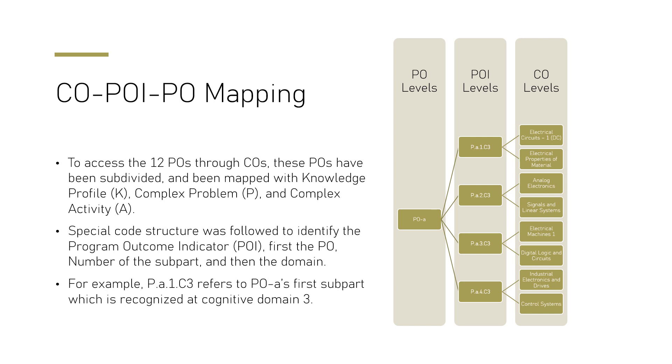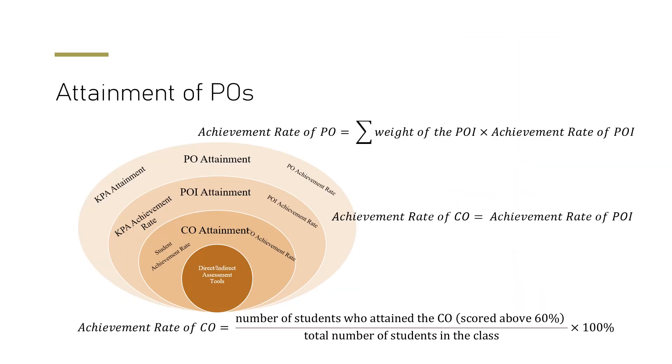Since one PEO cannot be achieved by a single course, we split the PEOs into sections called Program Outcome Indicators (POIs). These POIs are assigned to specific courses. From the course outcome attainment we calculate the POI attainment, from the POI attainment we get the Program Outcome attainment, and finally we can get the overall PO attainment at graduation.